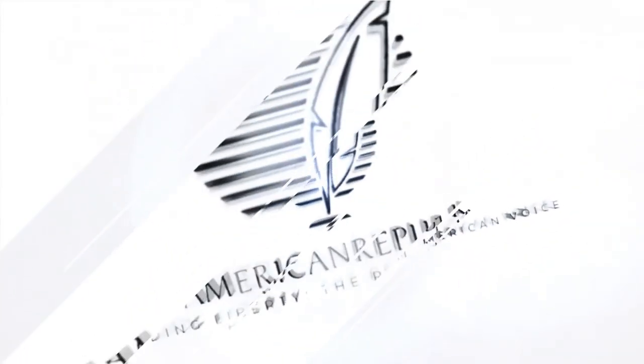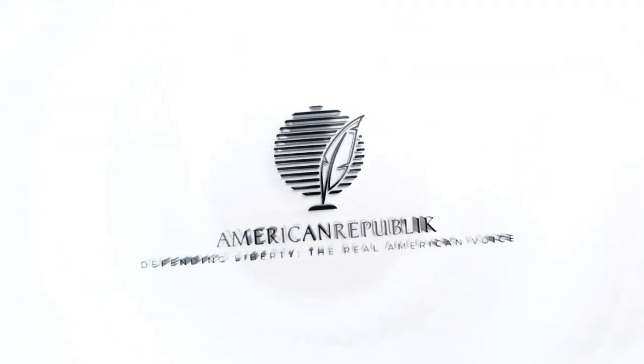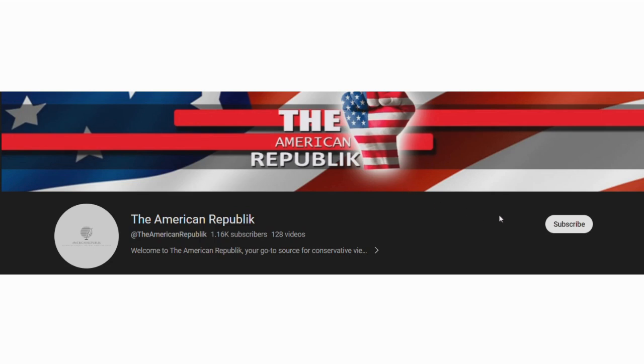Welcome to the American Republic, your go-to channel for the latest conservative news updates. Stay informed and please don't forget to subscribe on our YouTube channel.